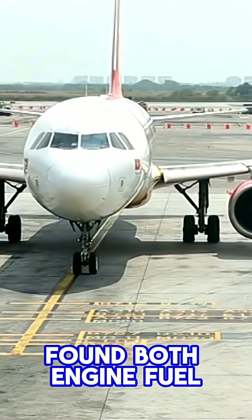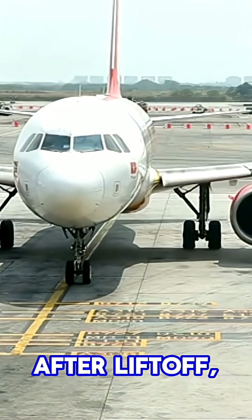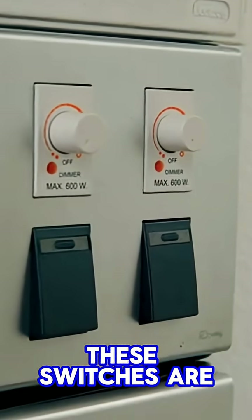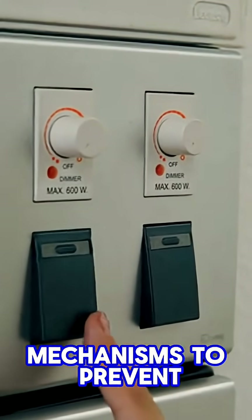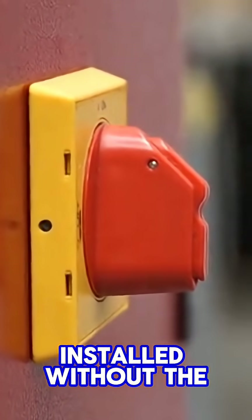found that both engine fuel switches were moved to cutoff just seconds after liftoff, shutting down the engines. These switches are designed with locking mechanisms to prevent accidental movement, but a previous FAA warning said some could be installed